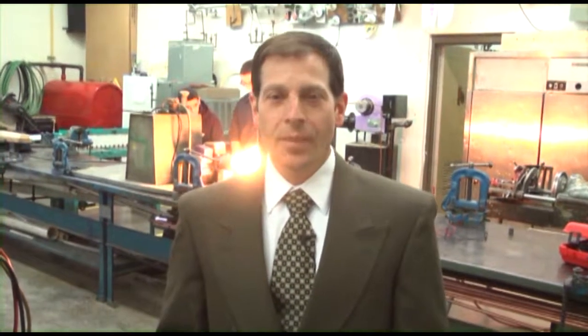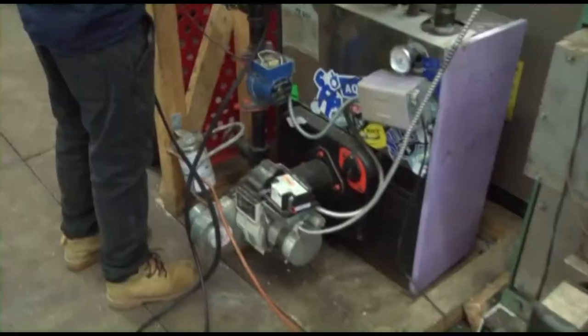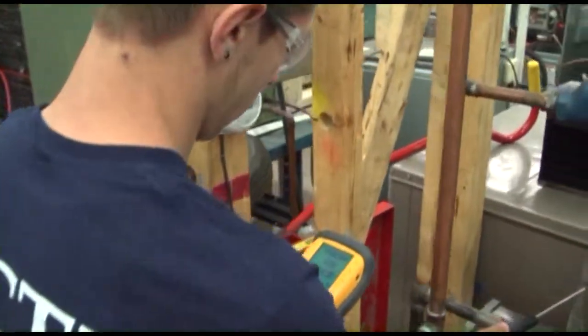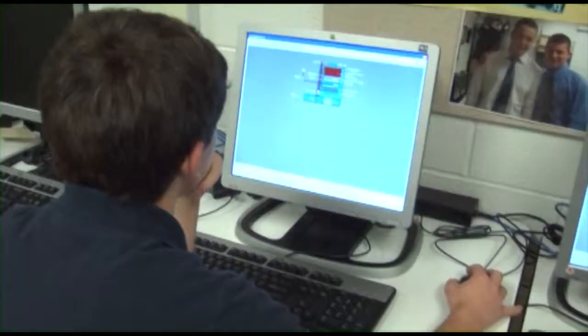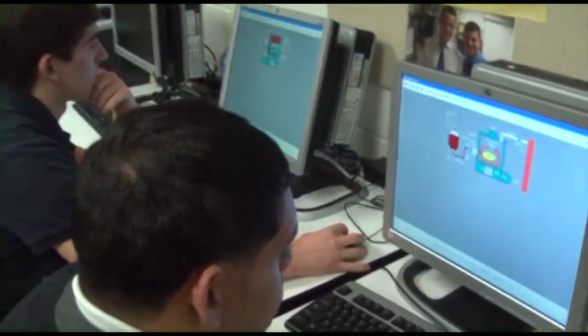Both the HVAC program and the plumbing program include the theory and practical applications for students to install and service HVAC and plumbing equipment. Over the next three years in HVAC, students work on trainers which represent a miniature and condensed version of residential HVAC units and refrigeration systems.